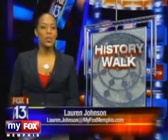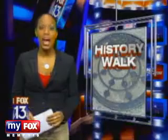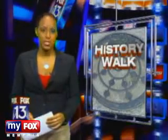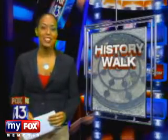Ogle says he hopes to do the tour again, so stay tuned. To find out more about the Downtown Alive series and to get a calendar of events, log on to our website at myfoxmemphis.com and click on the Scene on TV link. Live in the studio, Lauren Johnson, Fox 13 News.